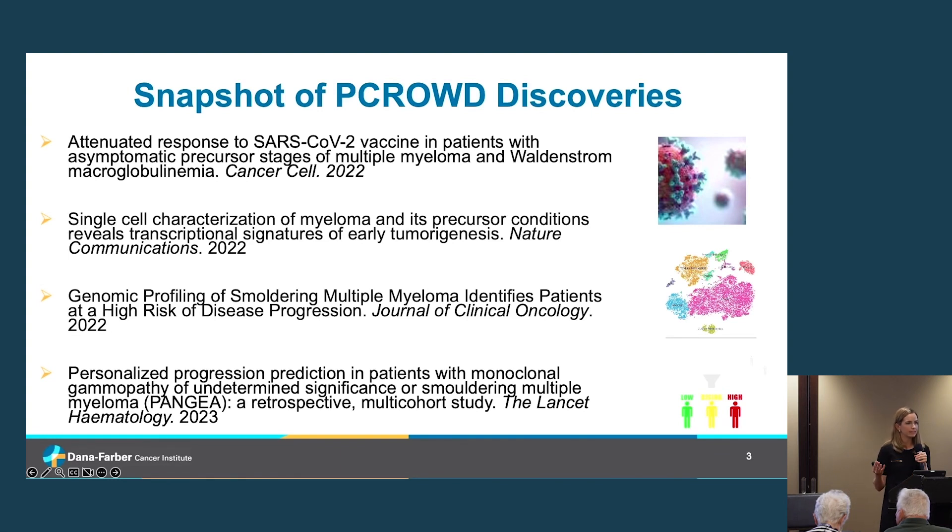This slide provides a brief snapshot of some of these discoveries. For example, we've done studies on the impact of COVID-19 on patients with multiple myeloma and its precursor conditions, which helped inform how to monitor patients and vaccination schedules. Dr. Gobriel's lab also does extensive work sequencing blood and bone marrow samples to understand how cells are communicating and what that means for who might progress to myeloma or have more aggressive disease.